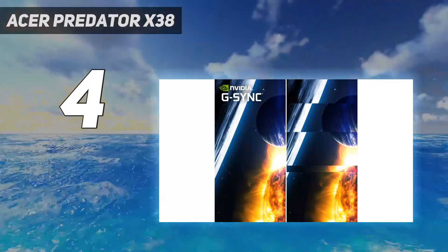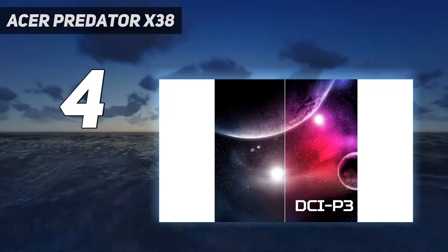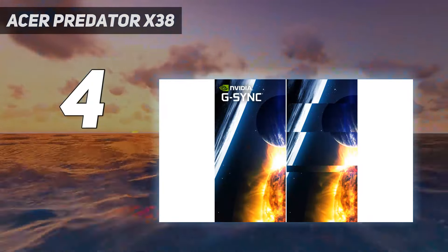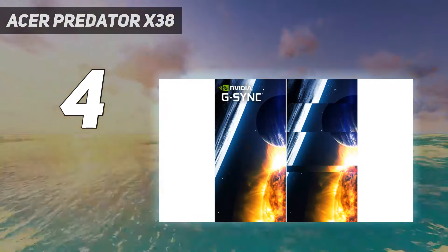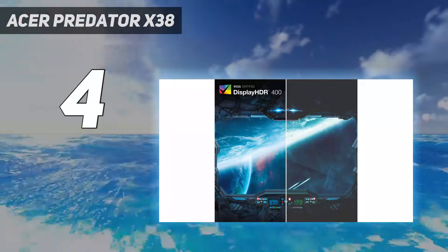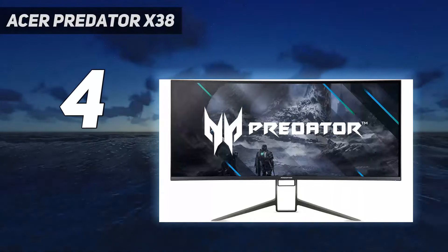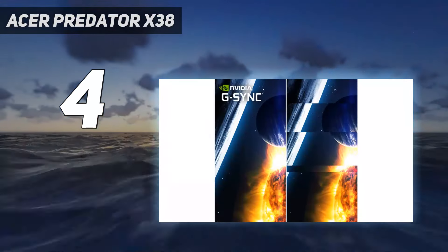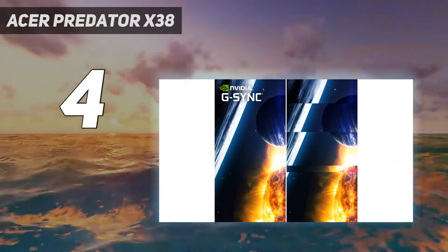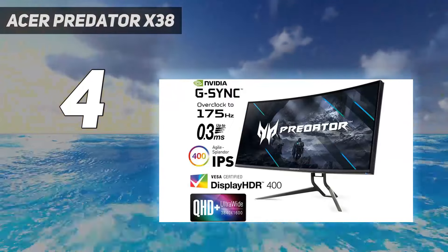The screen is a 38-inch Agile Splendor IPS panel, with a 1ms GTG response time and a 175Hz refresh rate, which is plenty fast enough for such a sizeable ultra-wide monitor. That gentle curve of 2300R is nowhere near as harsh or aggressive as those going for the 1000R measure, but this doesn't impact immersion — there's just so much screen to take in, and your eyes are really blessed. Throw in G-Sync functionality too, and you are flying with the smoothest images.